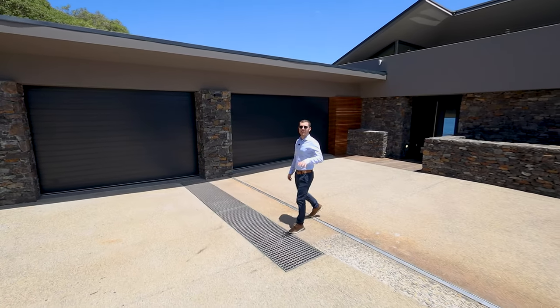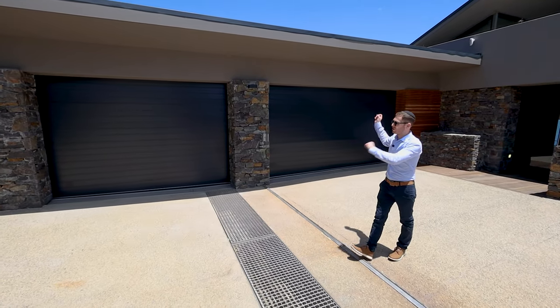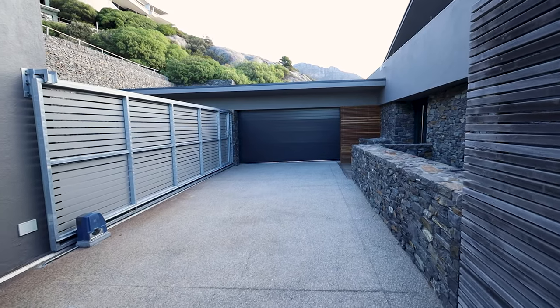We're going to begin the tour down here on the driveway. Just behind me we've got the two garages — one car there, two can fit in the other. And you can fit two cars on the drive, totaling five cars.